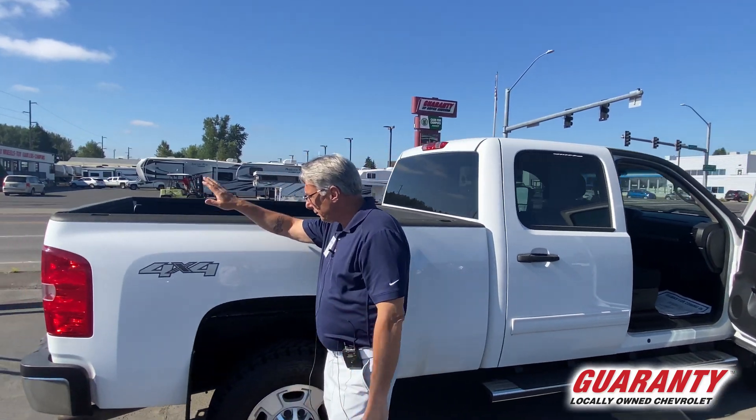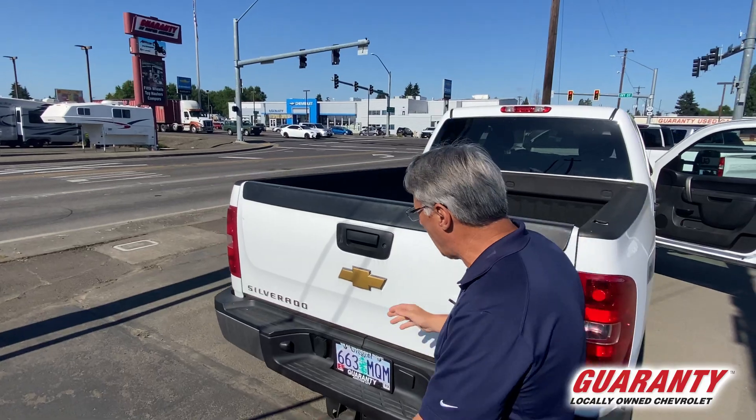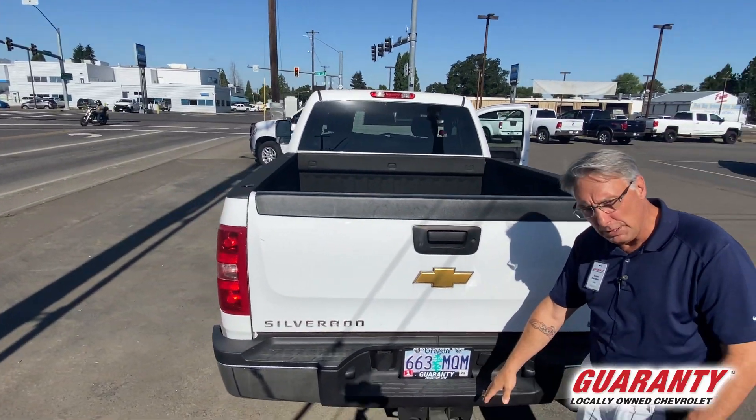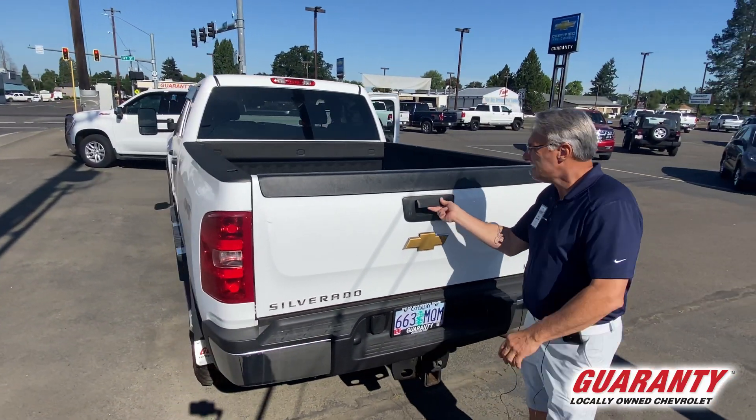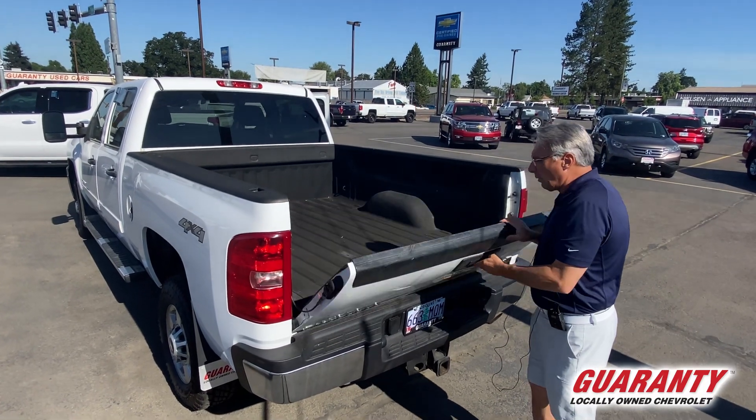This truck also comes with a spray-in bed liner. Those have a lifetime warranty. It's got the complete tow package on it. It's ready to go — ready to work for you.